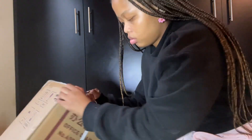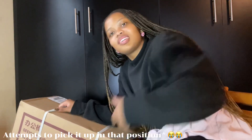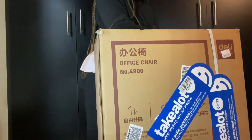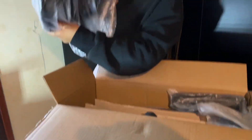I'm about to open the last box — it's an office chair that I ordered from Techalot. It's quite heavy, so I'm not going to be doing the unboxing in the same way as the other boxes. It's mesh, and I'm so happy that I get to set up my own office space.